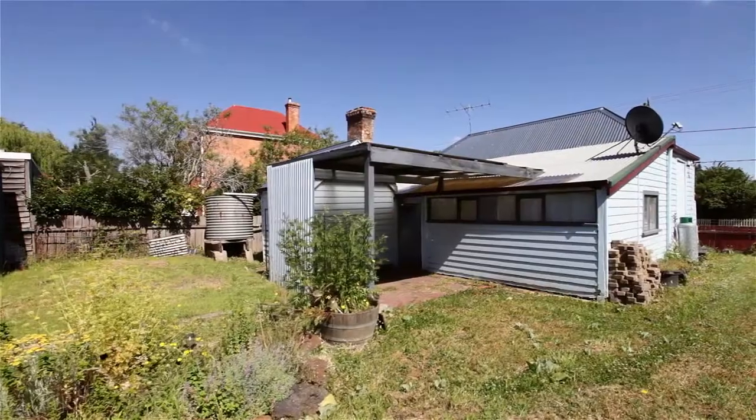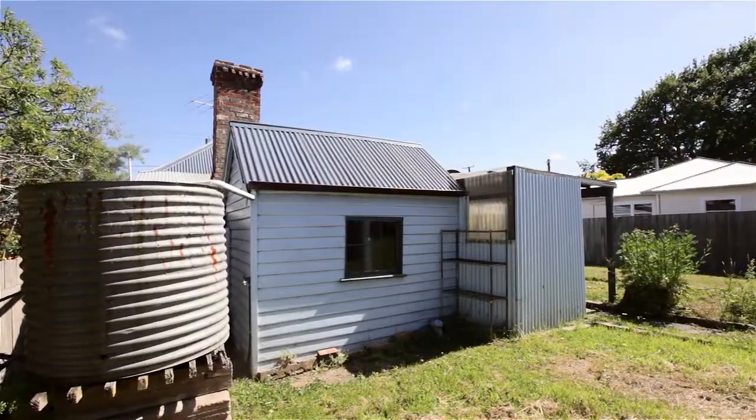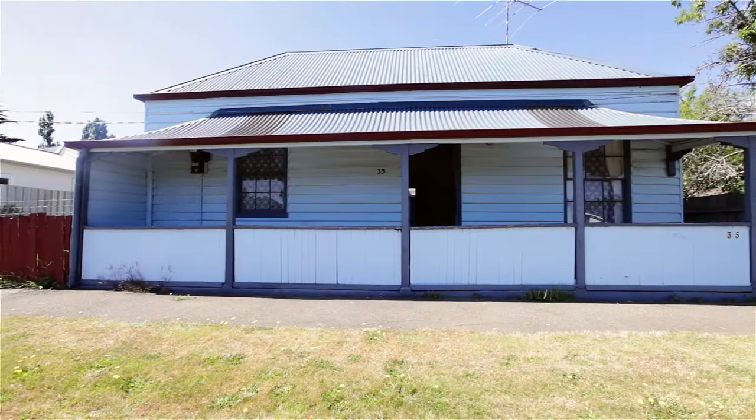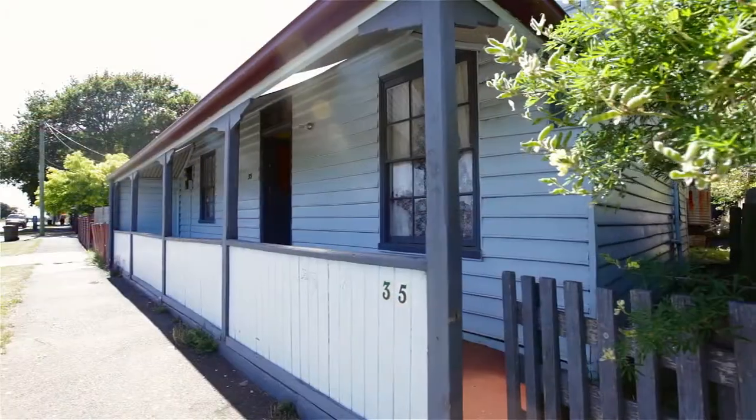If you're looking at entering the property market on a budget, or if you're the handyman looking for a project, then this property is just perfect for you. Why not get out of the rental market? At this affordable price, this could be your opportunity.